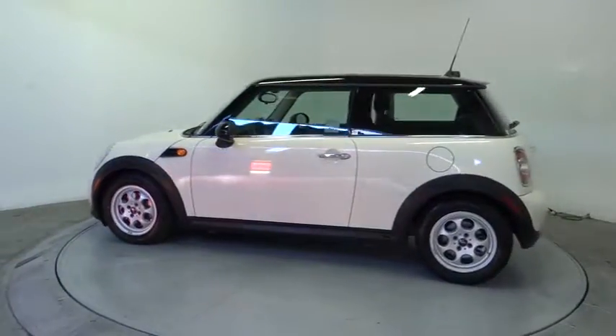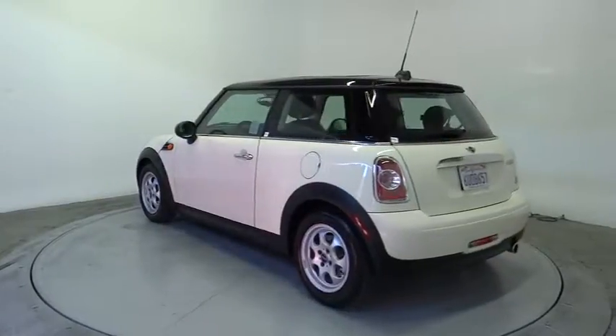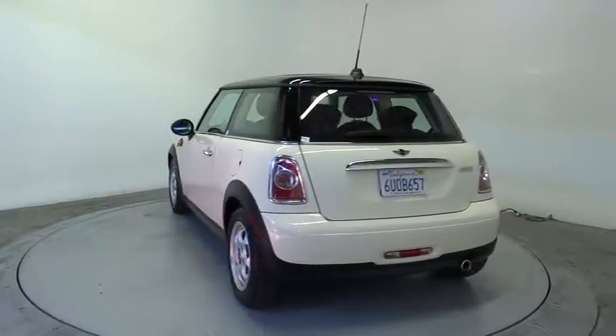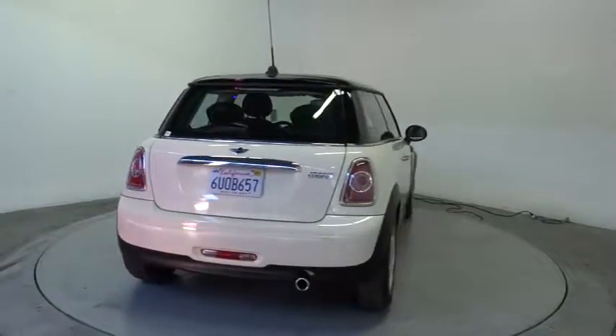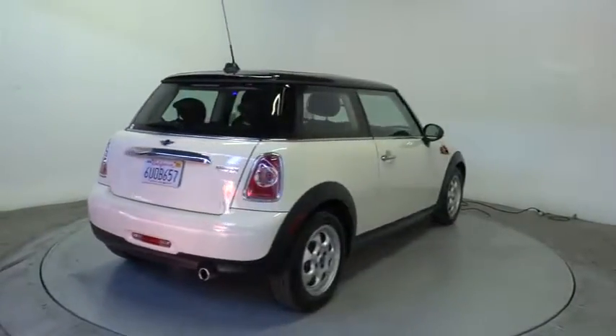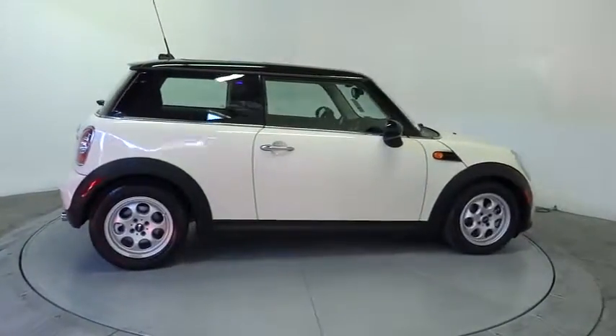Here are some of this vehicle's great options: traction control, stability control, anti-lock braking system, steering wheel audio controls, air conditioning, power steering, adjustable steering wheel, driver airbag, aluminum wheels, keyless entry, cruise control, floor mats, four-wheel disc brakes.